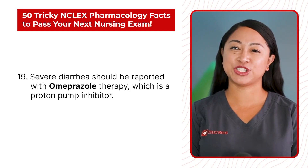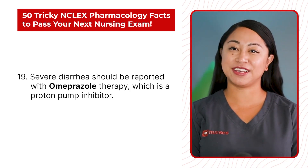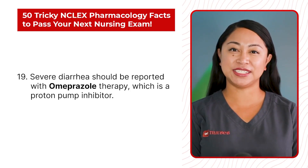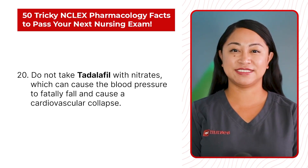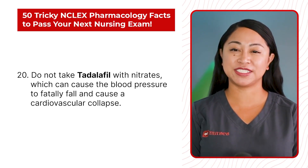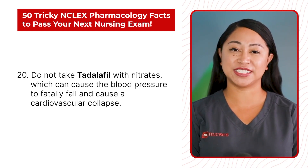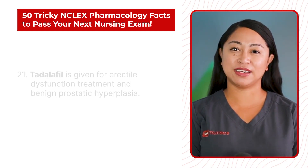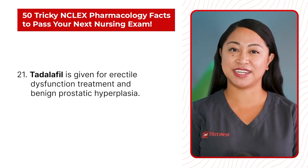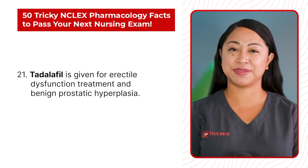Statement 19: Severe diarrhea should be reported with omeprazole therapy, which is a proton pump inhibitor. Statement 20: Do not take tadalafil with nitrates, which can cause the blood pressure to fatally fall and cause a cardiovascular collapse. Statement 21: Tadalafil is given for erectile dysfunction treatment and benign prostatic hyperplasia.